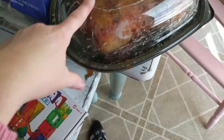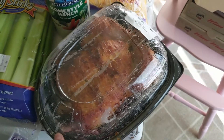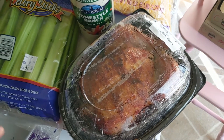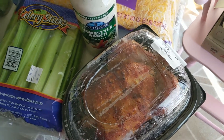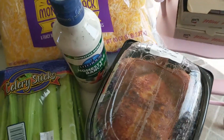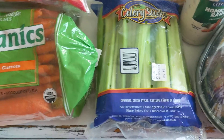Rotisserie chickens — they're the best. I have decided I will never cook a chicken again, because for five dollars I can get a whole roasted chicken that tastes amazing. It's just not worth my time to buy or make or cook a chicken when I can get one for five dollars.